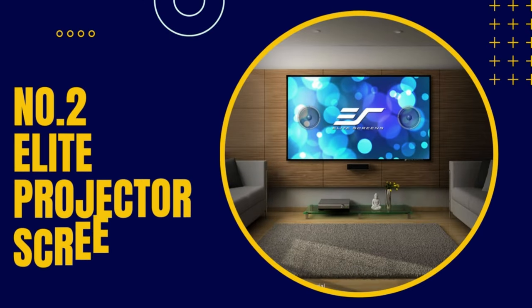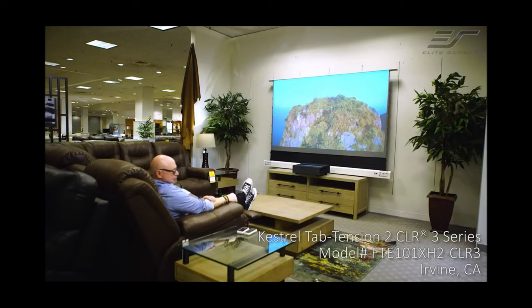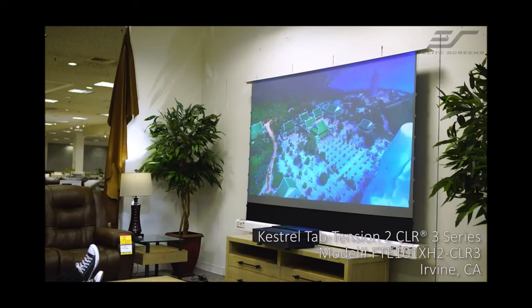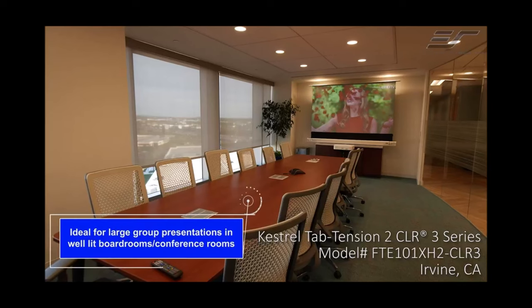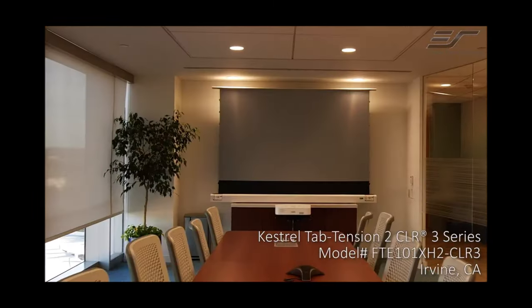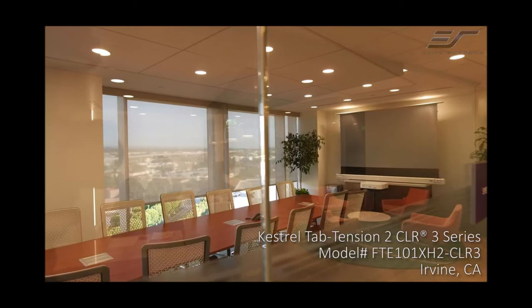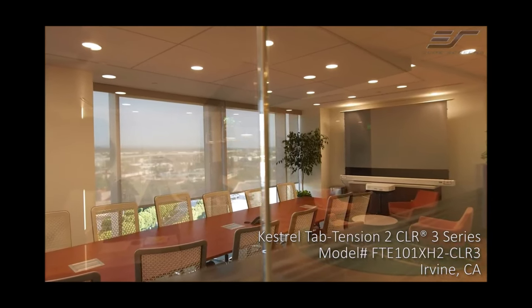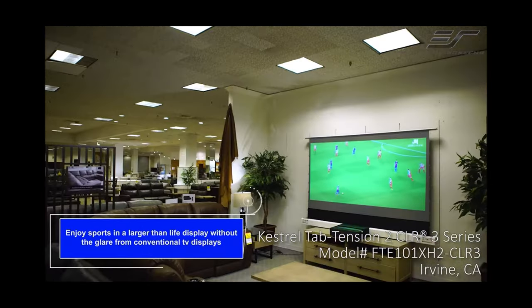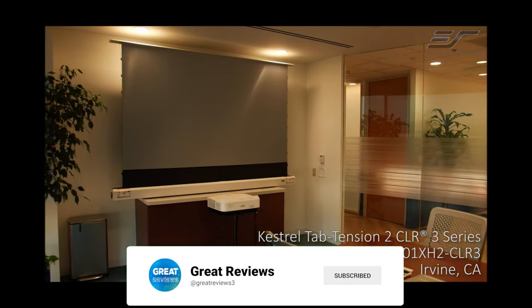Number two, Elite Projector Screens. An elite projector screen is a type of high-quality screen designed specifically for use with a projector. It is designed to display high-quality images with vivid colors, deep blacks, and a crisp, clear image. Elite projector screens come in a variety of sizes, ranging from small portable screens to large screens designed for use in home theaters or conference rooms. They are typically made from high-quality materials, such as high-gain fabrics, that reflect the projected image back to the viewer with maximum clarity and brightness. One of the key features of an elite projector screen is its ability to provide a wide viewing angle, meaning viewers can see the image clearly from a wide range of angles, even when sitting off to the side of the screen.